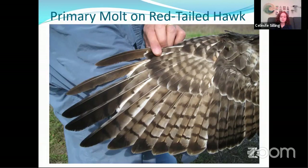Now it takes a lot of energy to molt. It also takes a lot of energy to breed and it takes a lot of energy to migrate. So they generally don't do any two of those things at the same time. They generally molt in late summer after they're done breeding but before they start migrating.